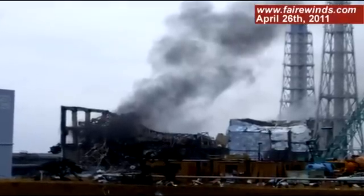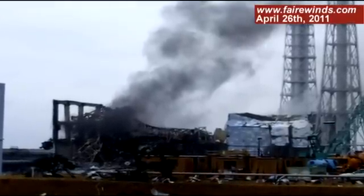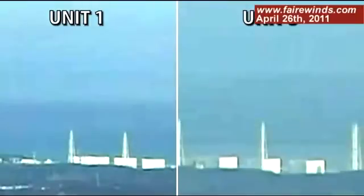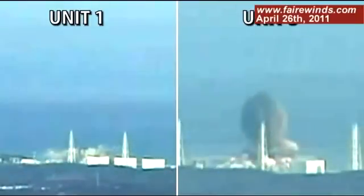Why did Unit 3 explode the way it did compared to Unit 1 and all the other reactors on site? Today I want to talk about what we know for sure about Unit 3 and a couple of theories about what could have caused the devastation we see there. The Unit 3 explosion is much more dramatic than the Unit 1 explosion.